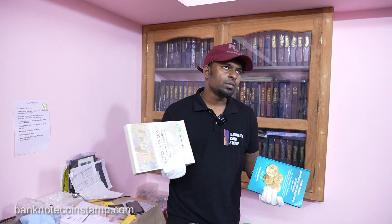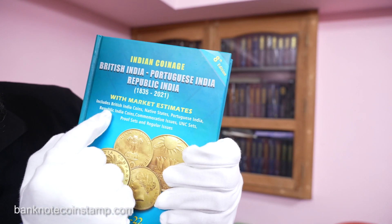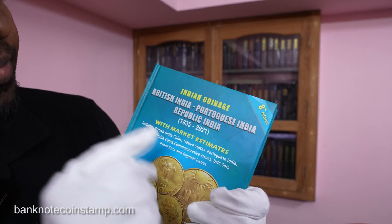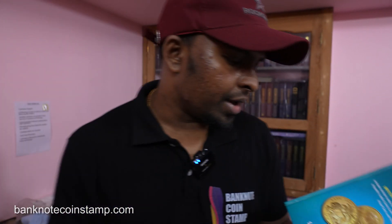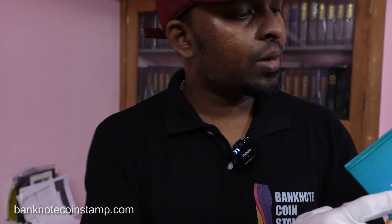I've gone through both books and found them really interesting. As a coin collector or banknote collector, these are very good important books that get the current market value sorted out without any confusion. The coin book covers British India, Portuguese India, and Republic coins — clearly written here — including native states, Portuguese India, Republic Indian coins, commemorative issues, UNC sets, proof sets, and regular issues. It's updated for 2021 to 22.